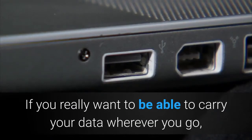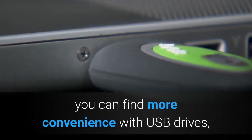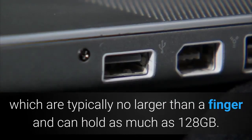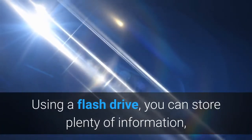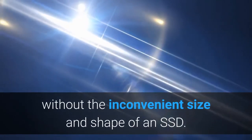If you really want to be able to carry your data wherever you go, you can find more convenience with USB drives, which are typically no larger than a finger and can hold as much as 128GB. Using a flash drive, you can store plenty of information without the inconvenient size and shape of an SSD.